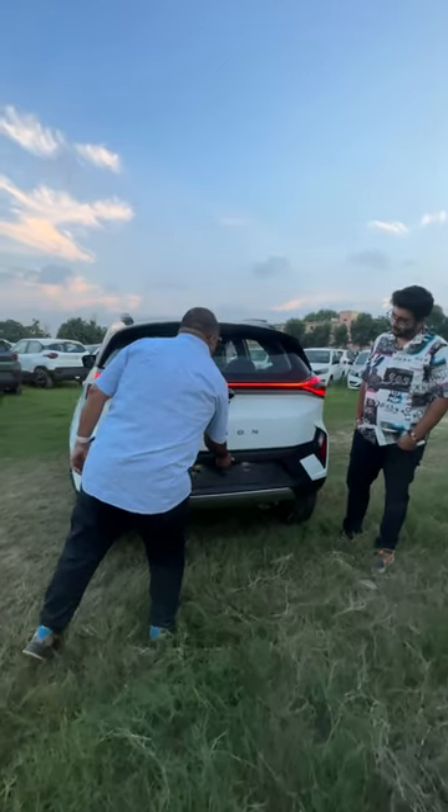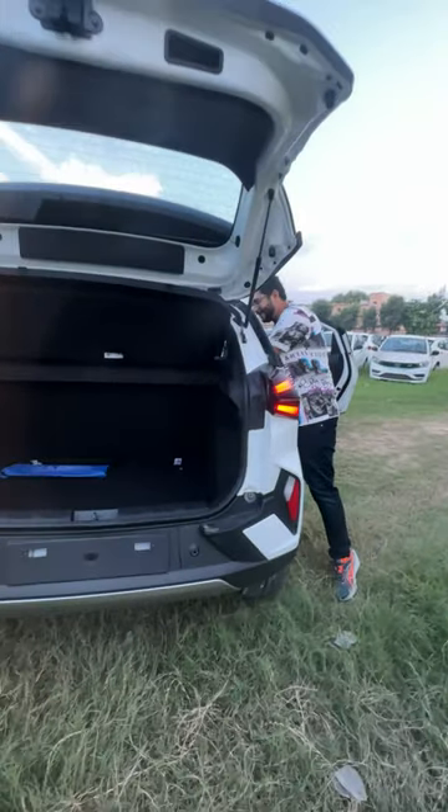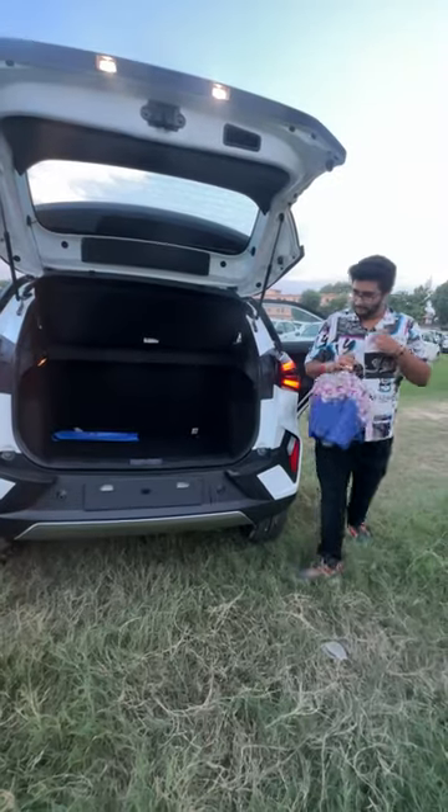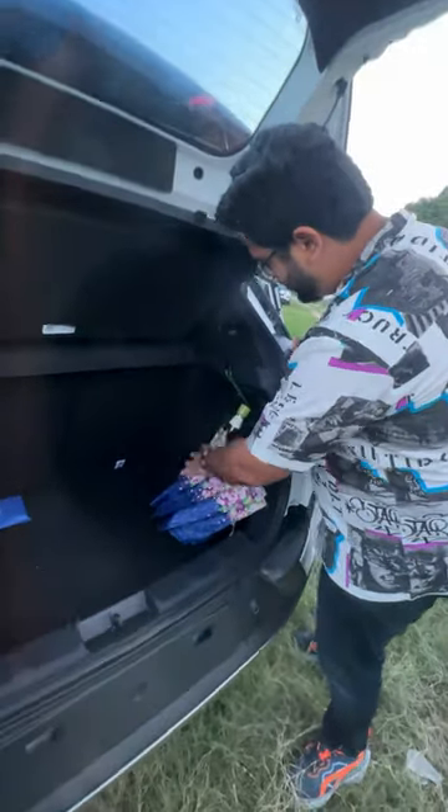Second, I will show you the useless feature. In the boot, the hooks are not working. I have kept some comforts here. When I drive the car and I am going from here, I will hold the umbrella from this side — but this will not be a proper place for it.